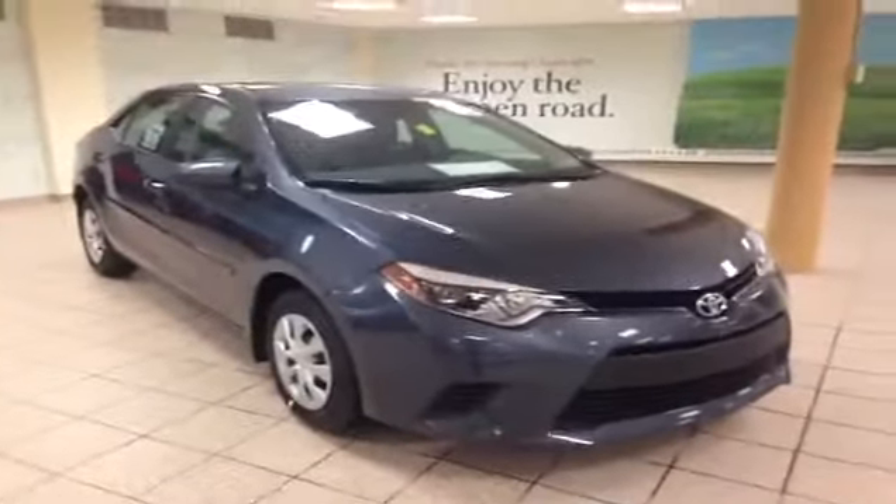Moving to the front passenger side, it is manual seat adjusting as well. You do have some cup holders in the middle as well as on the door. This is just one of the Corollas we have here at Charles Glen Toyota — feel free to visit us online at www.charlesglentoyota.com.